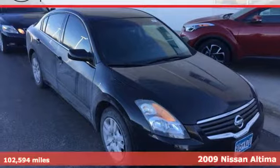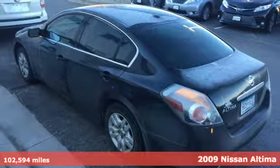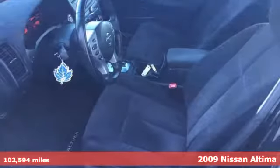Here's a 2009 Nissan Altima, delivering spirited performance, luxury features, all wrapped in a high-style design. Your car buying decision just got easier. Nissan brings you this fun-to-drive midsize family sedan.